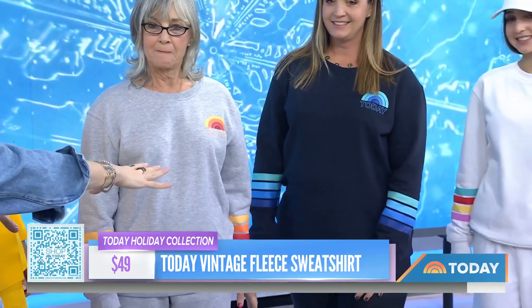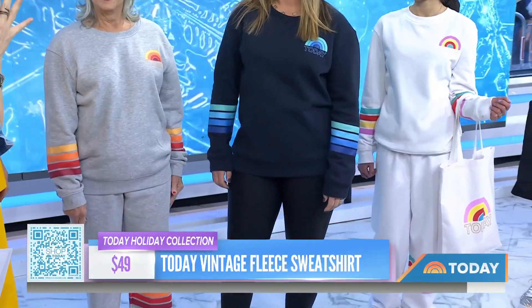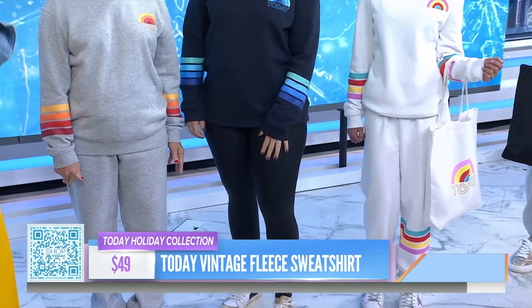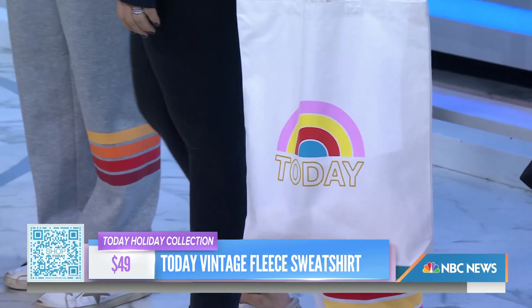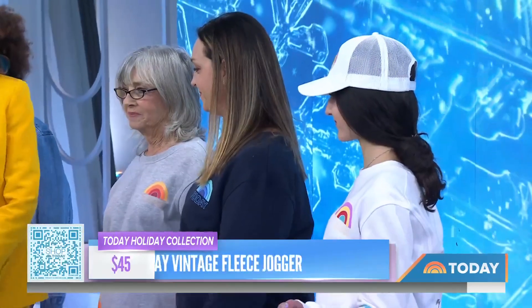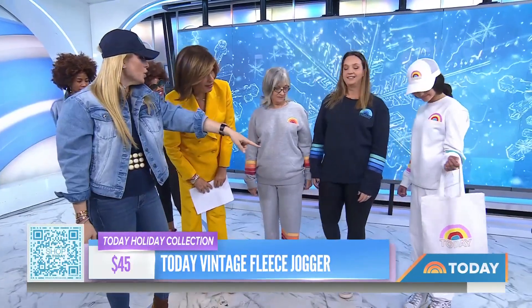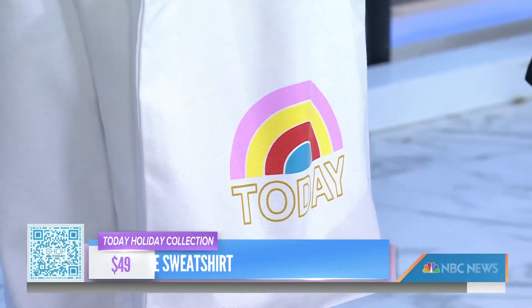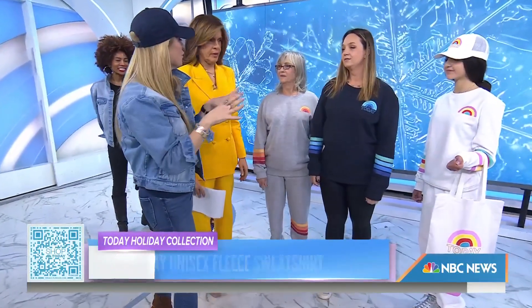We have it in three colorways and we have three generations of family here — Anna, Dina, and Emily, mom, grandmother, and daughter. We did it in gray with knots for that vintage feel with matching pieces, navy with matching sweats, and white with color. Feel free to mix and match. There's also a matching hat and a tote bag — eco-friendly, great for the grocery store. Everything is available from extra small to extra large, under $50 for each piece.